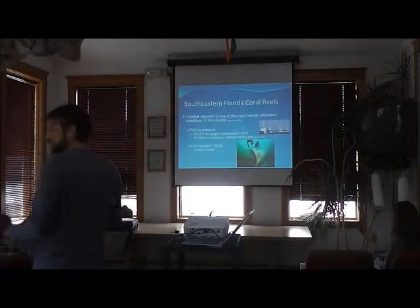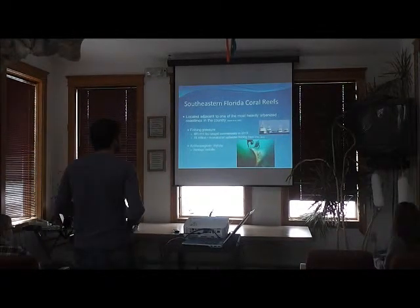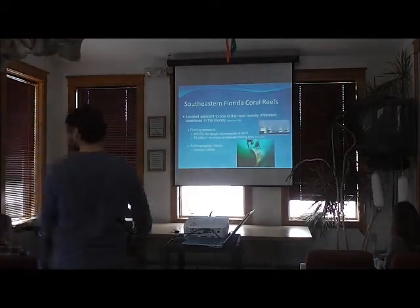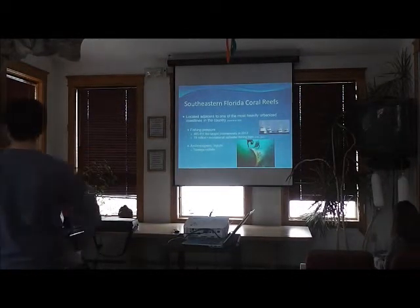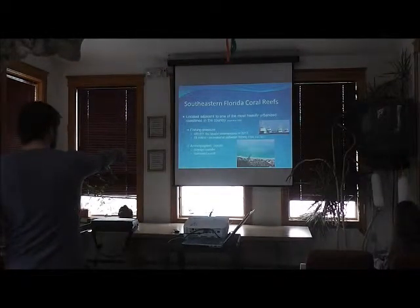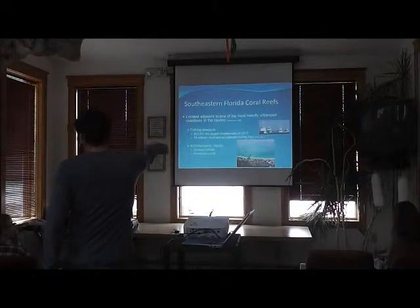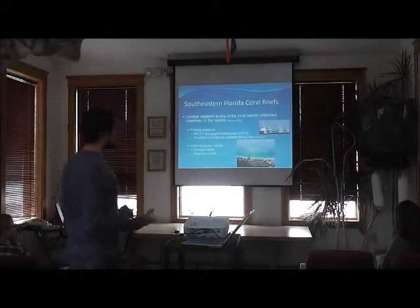On top of that, you also have anthropogenic inputs from urbanization, one being sewage outfalls. They run a pipe from the sewage treatment plant all the way out past the reefs and dump secondarily treated sewage water directly into the ocean. Additionally, there's rainwater runoff — this is Haulover Inlet, where Biscayne Bay mixes with the ocean. After a heavy rain, all of this gets shuffled out onto the reef, and the first reef line runs right across there, directly affecting the corals.